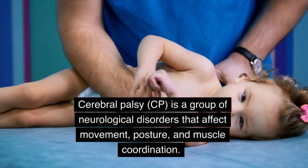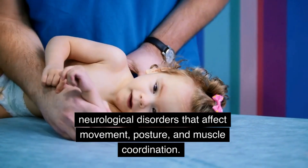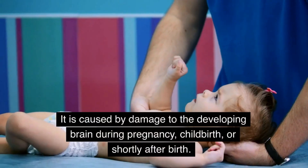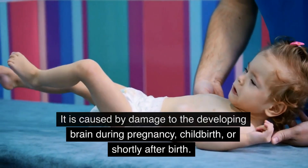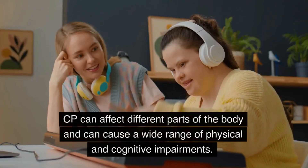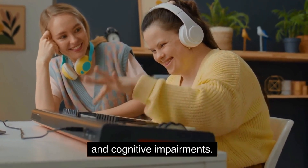Cerebral Palsy, CP, is a group of neurological disorders that affect movement, posture, and muscle coordination. It is caused by damage to the developing brain during pregnancy, childbirth, or shortly after birth. CP can affect different parts of the body and can cause a wide range of physical and cognitive impairments.